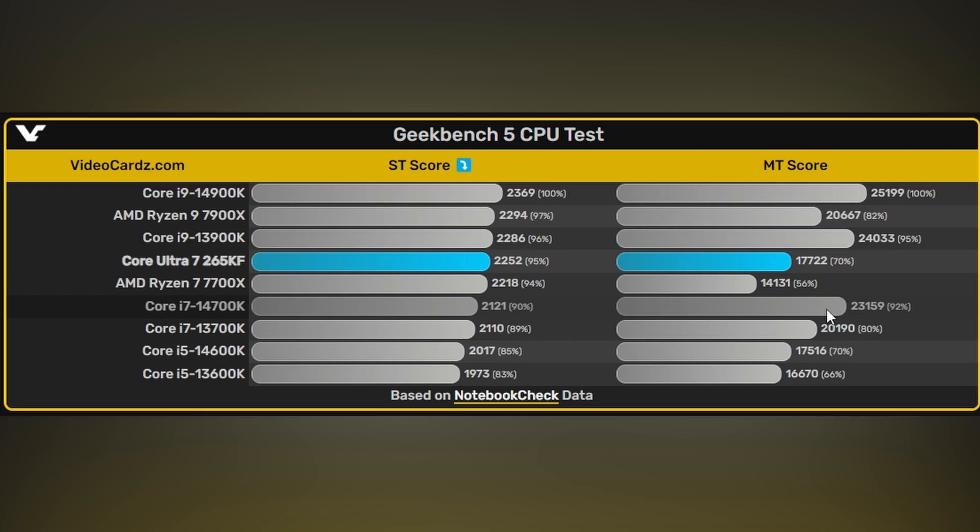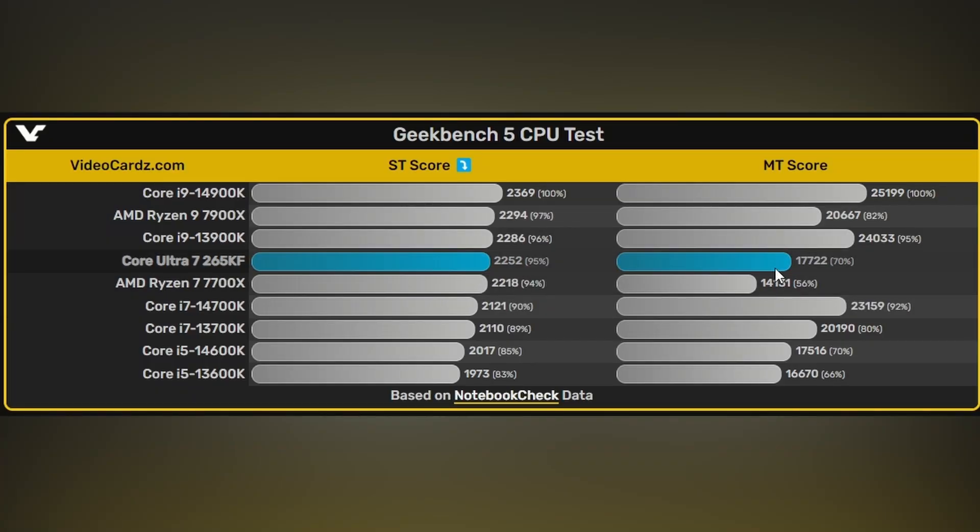The new Arrow Lake processors are not looking good at all, at least in terms of the multi-core test. Something seems wrong here because they've gone backwards in multi-core performance, potentially by two generations. Hopefully this test was done incorrectly or needs to be redone, because these results are not realistic.